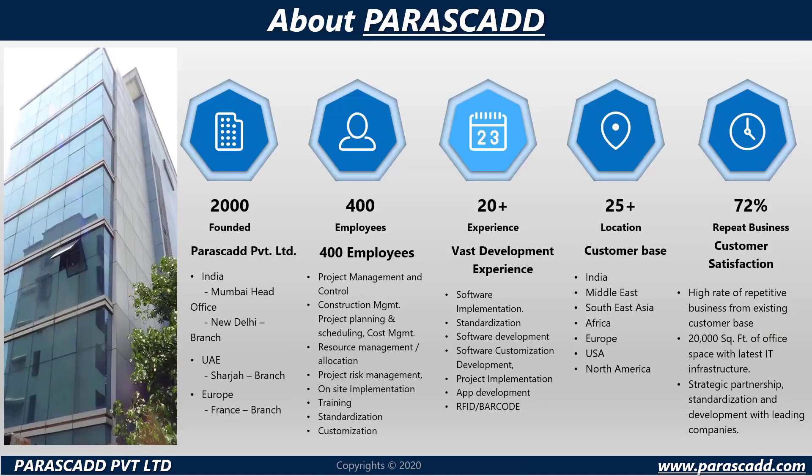What is Parascad? Parascad was founded in 2000 and has now branched with offices over India, UAE and Europe.